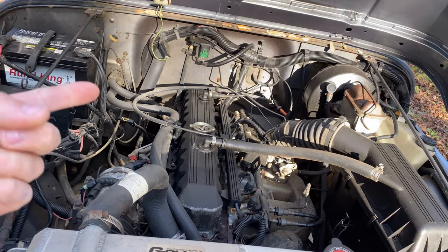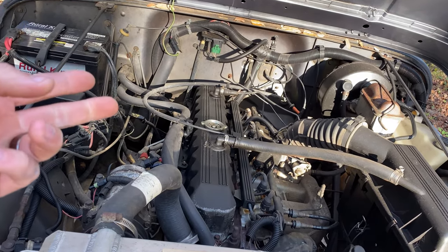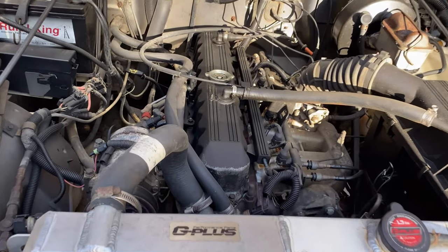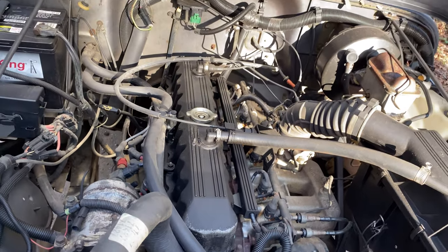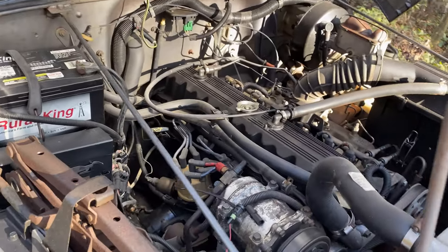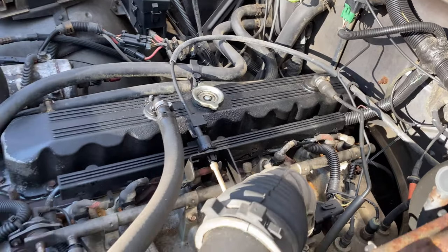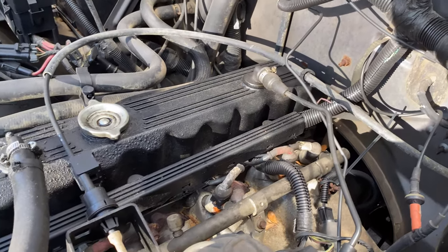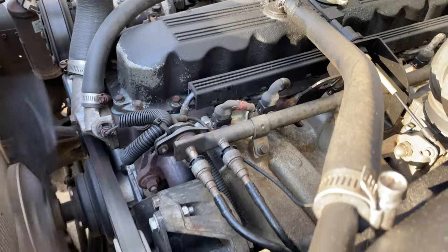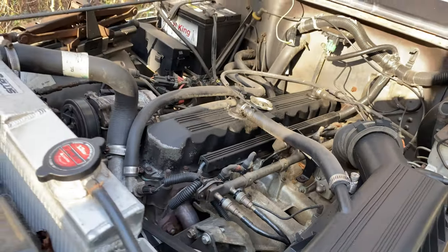Number three: the powertrain options. You either got a 4.0, a 4.2, or a 2.5. The 4.2 is a piece of crap — it's a slug. The 2.5 is also a piece of crap. They'll both run forever but they're slow as heck. The 4.0 made just a little bit more power, and while they are reliable, it's still a slug. They sound like a sewing machine when they're running, and they leak oil out of the stupidest places like the valve cover.